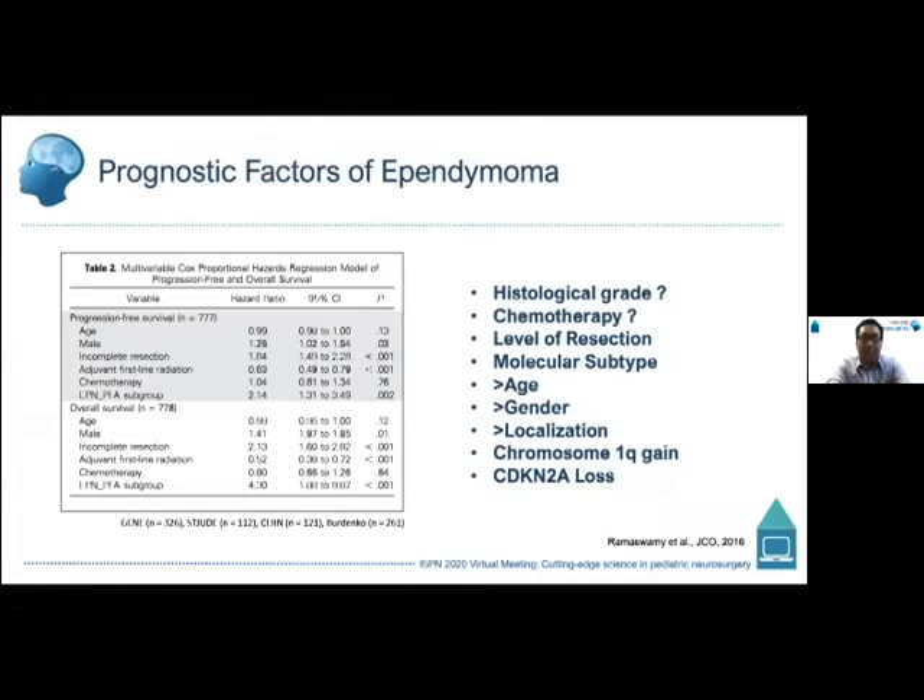Posterior fossa ependymomas, or ependymomas in general in 2020, are still treated primarily by maximal safe surgical resection and radiation. Although in the last five to ten years, we've really learned a great deal about the molecular biology of particular pediatric and adult brain tumors.